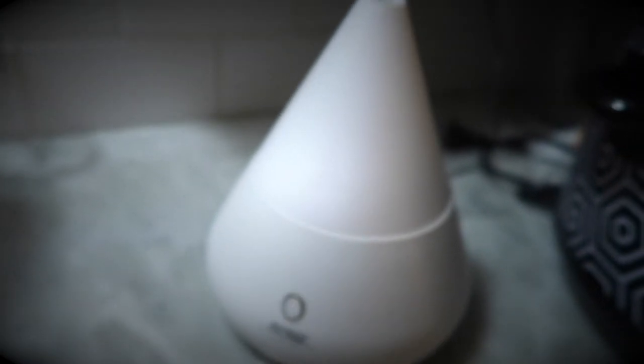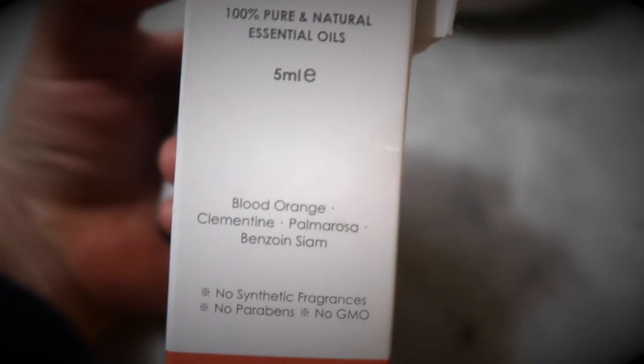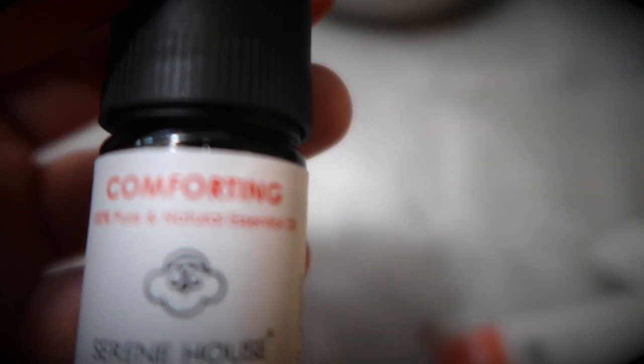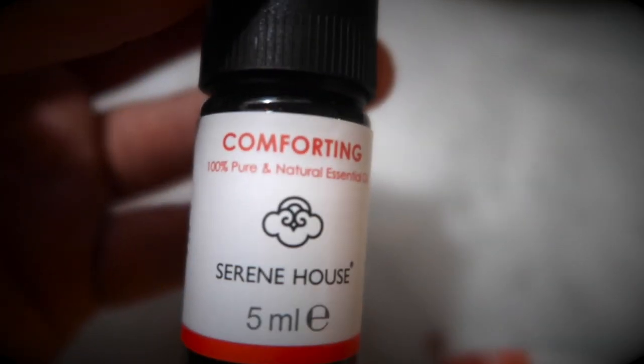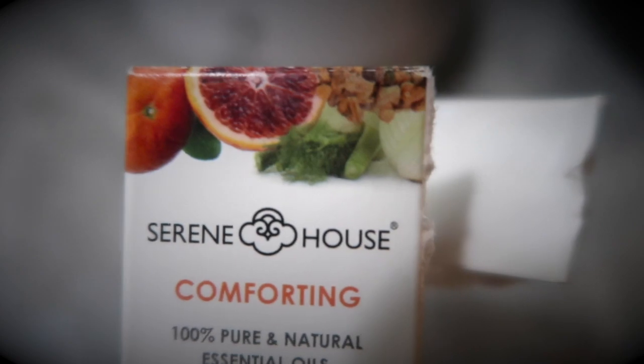I love to burn essential oils in my burner. I picked up this scent today — it's called 'Comforting.' It's 100% pure essential oils: blood orange, clementine, palmarosa. It smells really yummy. I love Yankee candles but I've heard it's not the best for your health to burn candles all the time. I still want the smell and sense of fall in our house, so I'm going to try this. Doesn't that look very fall-ish? We're going to see how this smells and how it goes.